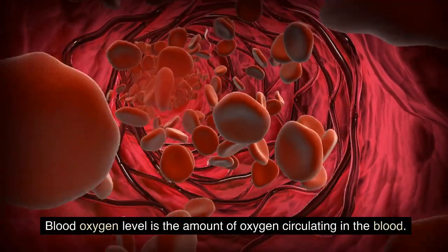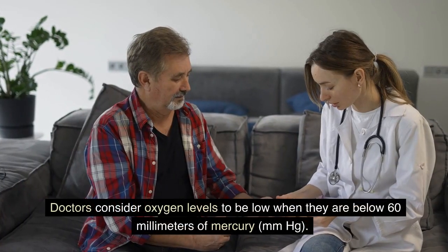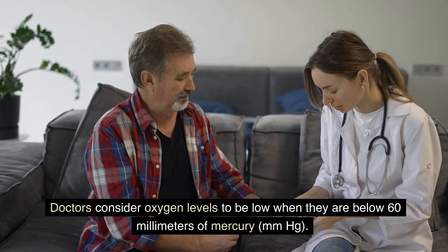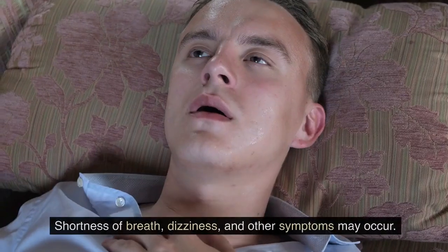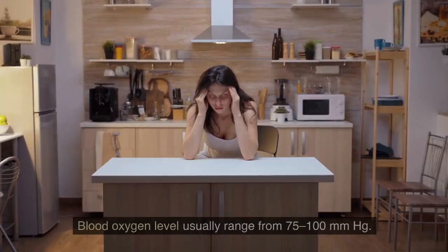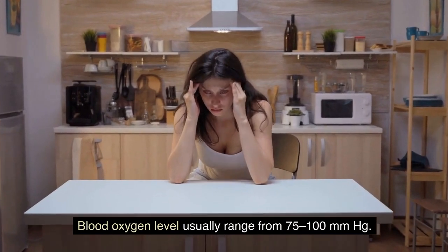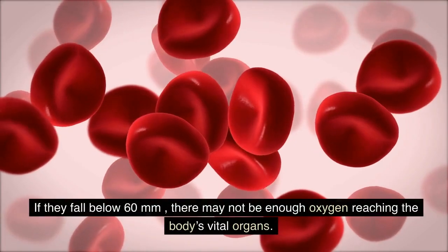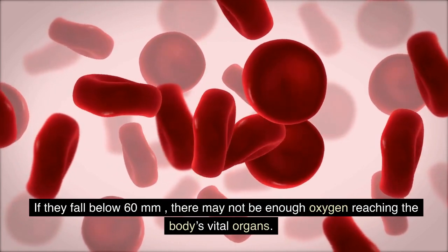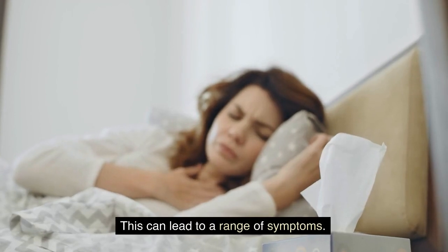Blood oxygen level is the amount of oxygen circulating in the blood. Doctors consider oxygen levels to be low when they are below 60 millimeters of mercury. Shortness of breath, dizziness, and other symptoms may occur. Blood oxygen levels usually range from 75 to 100 mmHg. If they fall below 60 millimeters, there may not be enough oxygen reaching the body's vital organs, which can lead to a range of symptoms.